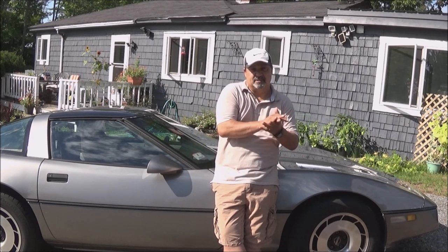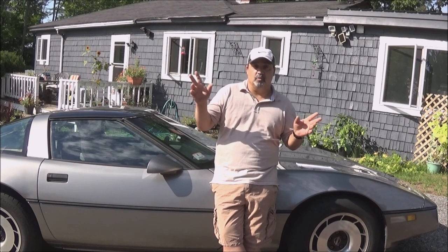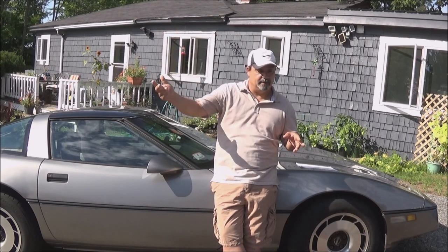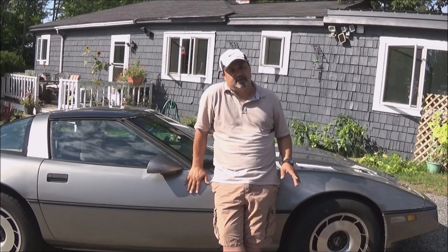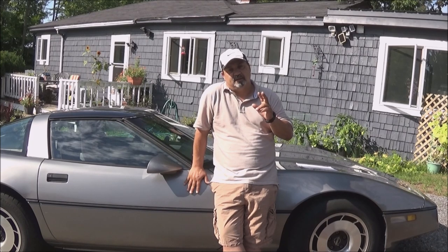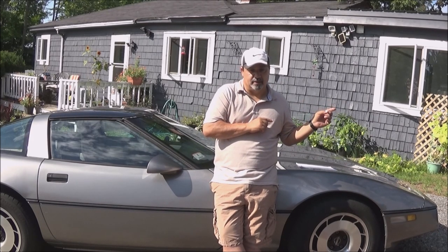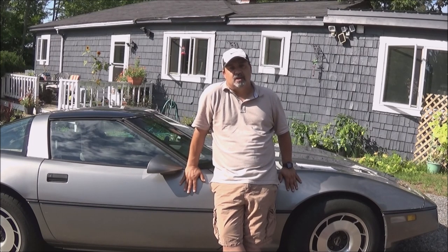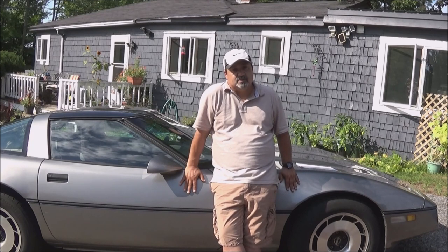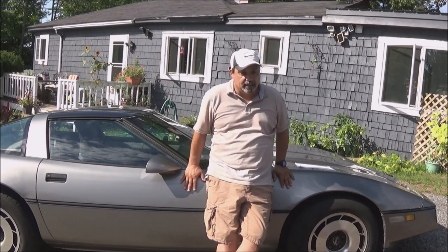A lot of these Corvettes that you're going to find on Craigslist and Facebook Marketplace are going to be in horrible condition, and there's going to be a few that are priced for the condition they're in. A lot of photos are going to hide a lot of things. When you go out to look at these cars, you're going to need to go through quite a few items on the car to make sure that it's worth it. I'm going to try and save you some time and money, starting with the engine.